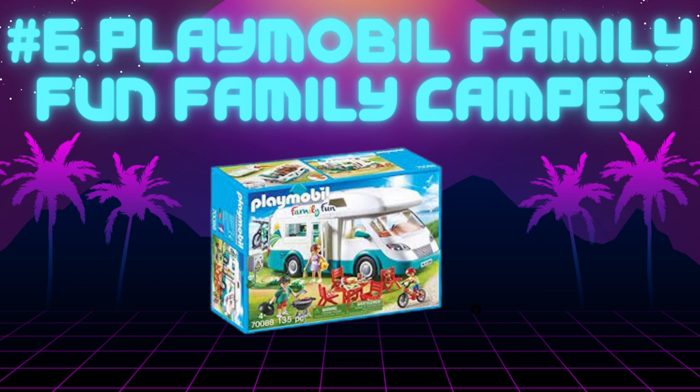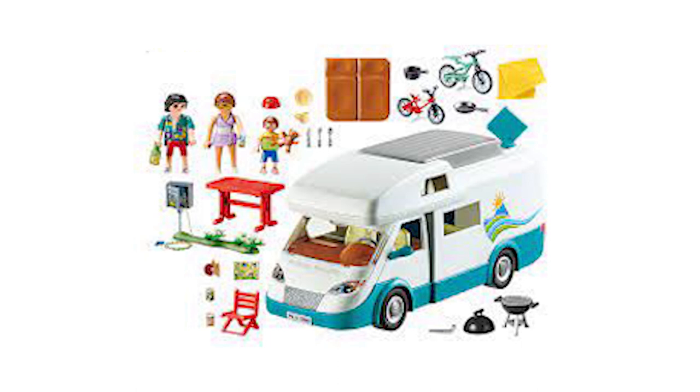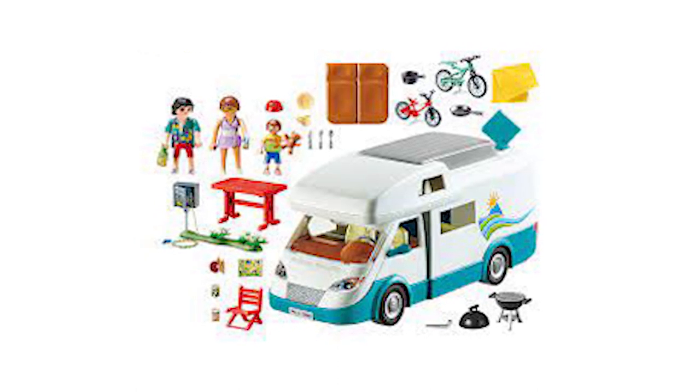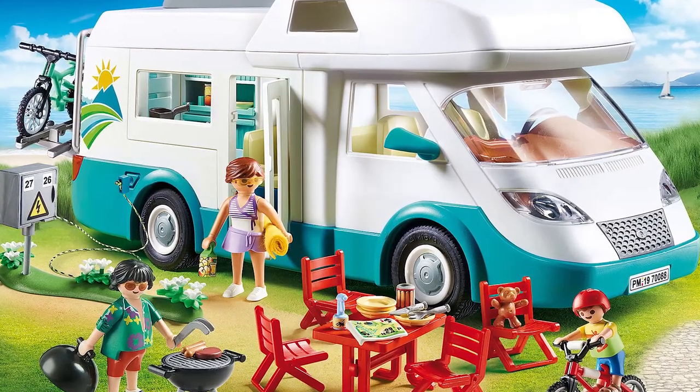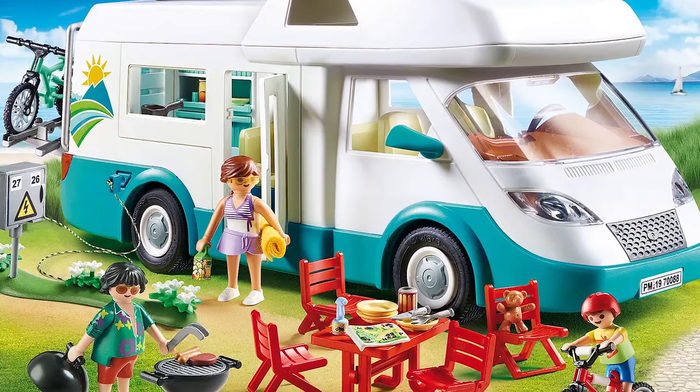The van is 28 centimeters high and is styled after a Winnebago. It has a removable roof and sidewall and a pop-up roof storage box. It comes with three figures — a man, a woman, and a boy — and various accessories such as camping chairs, mountain bikes, a BBQ, crockery and cutlery, a teddy bear, and sun cream.